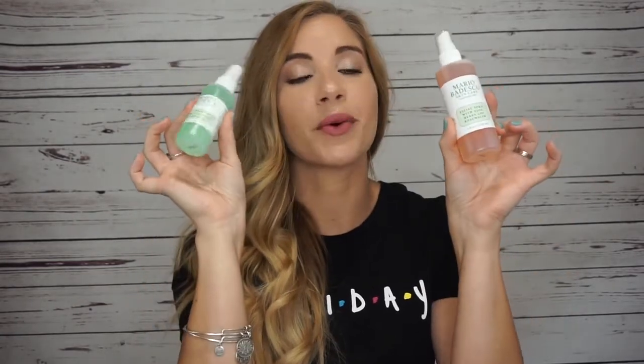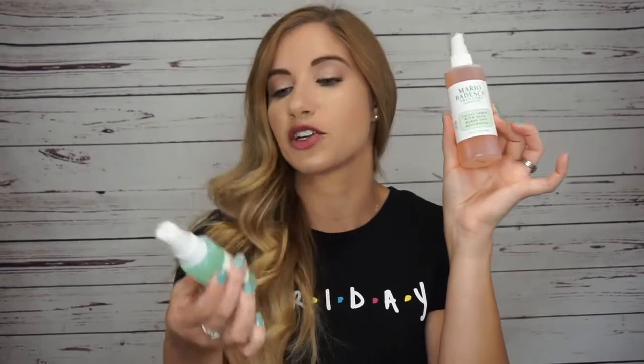Next up is a repurchase — the Mario Badescu Facial Spray with Aloe, Herbs, and Rosewater. I freaking love this facial spray. I also got the facial spray with Aloe, Cucumber, and Green Tea, which I've never tried before. I got this one because I'm going on a trip and I want to be able to take it in my carry-on. If you have dry skin, you have to try this. For a four-ounce bottle, it was $7. It's seriously like a drink of water for your skin — it hydrates, makes your skin feel awake and alive, and puts moisture back in your face. Even when you have makeup on, I cannot say enough good things about this facial spray.